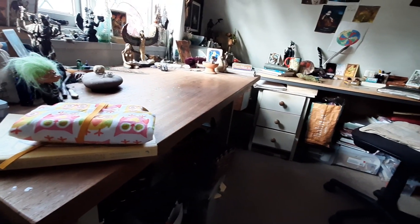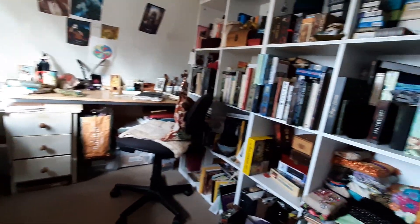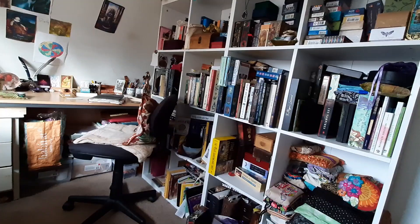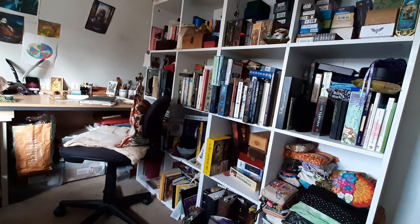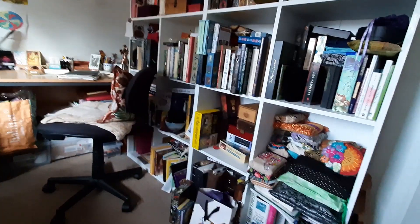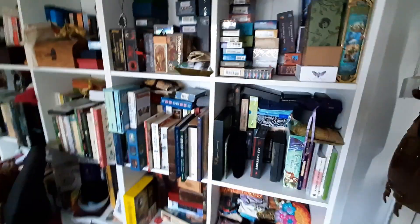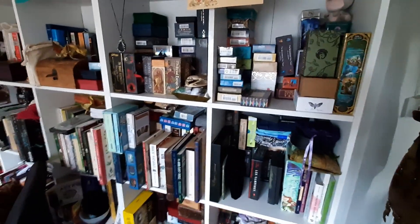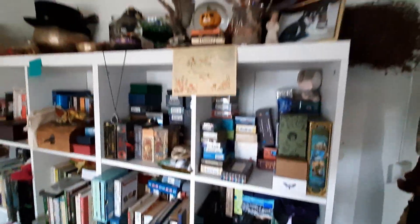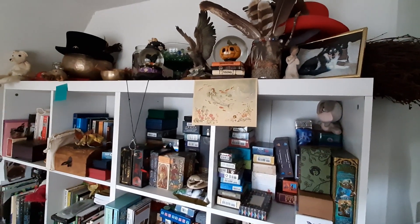Over there is my desk, and all of that is tarot and tarot books and oracles. At the top there is my broomstick, my dead man's hats, all sorts of bits and bobs that a witch collects.